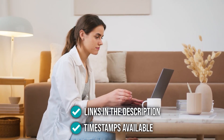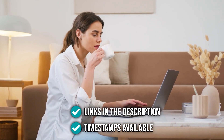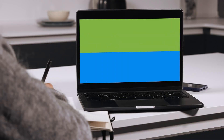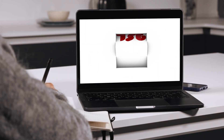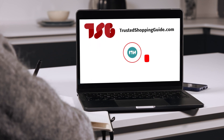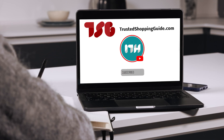As always, all the links for the products we mention are in the description down below, as well as timestamps to help you navigate through the video. Before we begin, be sure to like the video and subscribe to stay with us, especially if you are interested in more informational list-related content just like this one.